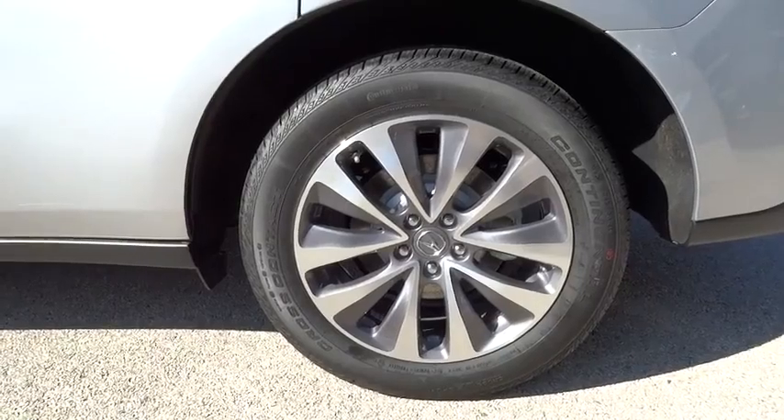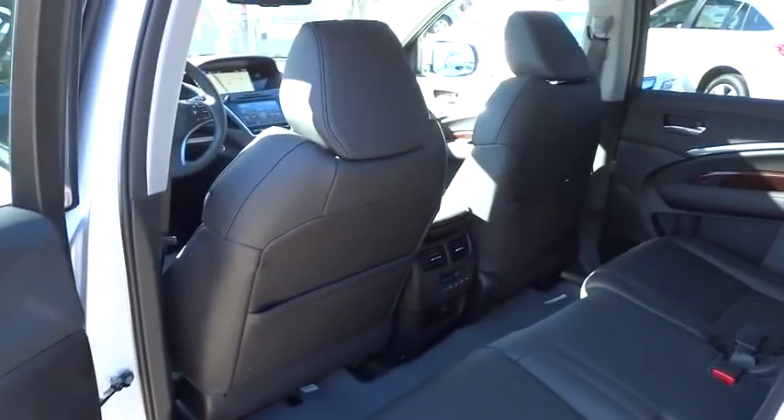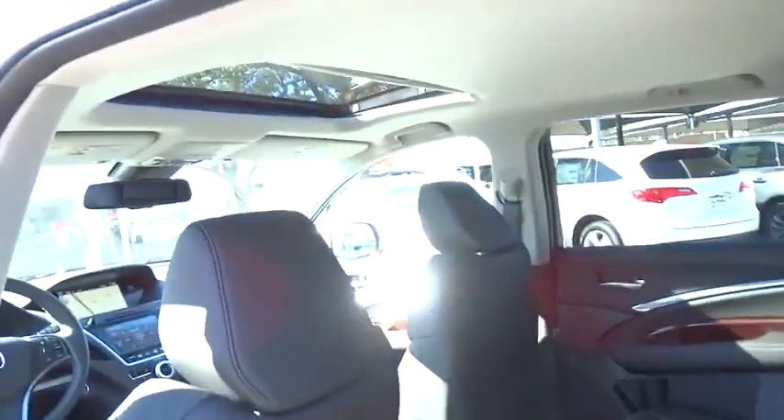Keyless entry, auto dimming rear view mirror, PPO, four-wheel disc brakes, aluminum wheels, hard disc drive media storage, floor mats, universal garage door opener, AM FM stereo radio.